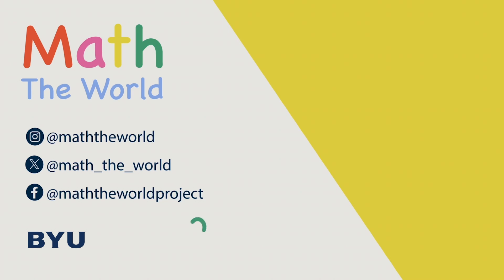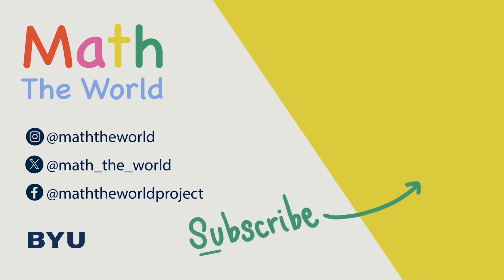Thank you for watching. Please subscribe and share our videos. Be sure to follow Math the World on Twitter, Instagram, and Facebook. Thank you so much for your support.